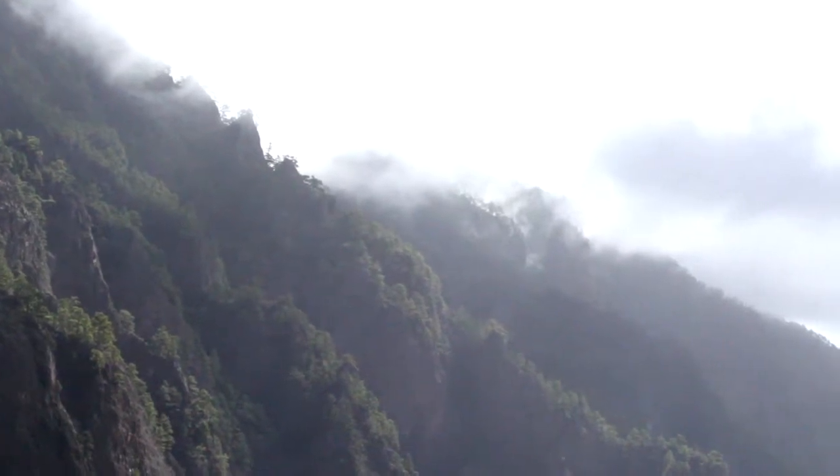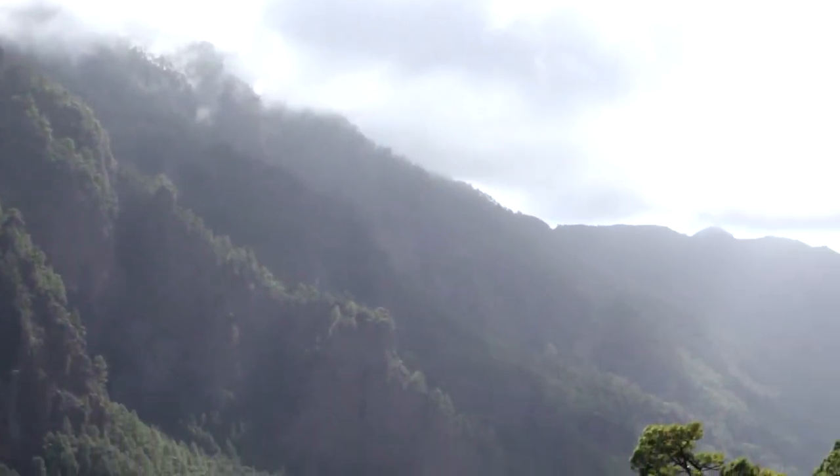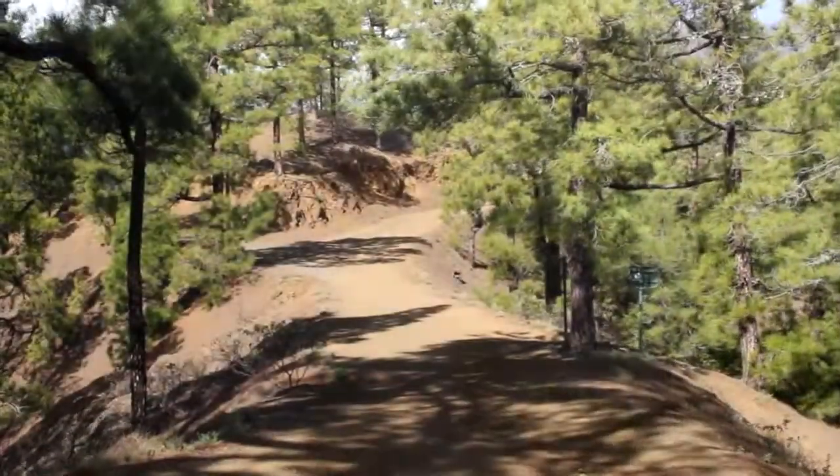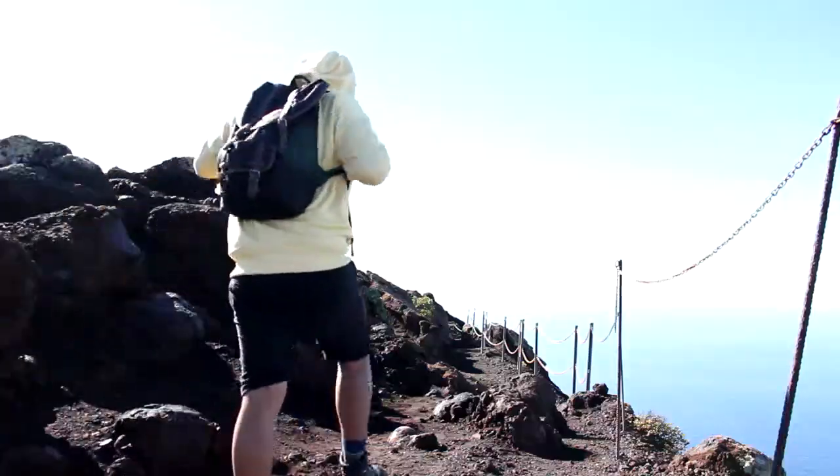I'm in the Isla de la Palma, in the Canary Islands. If you've been following my adventure, I hiked through the caldera and La Cumrecita. I came down the mountain and made my way over to the volcano on the south side of the island.